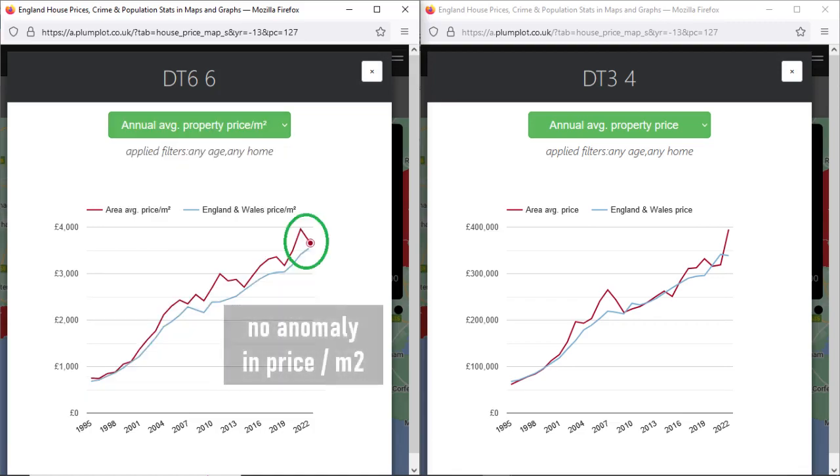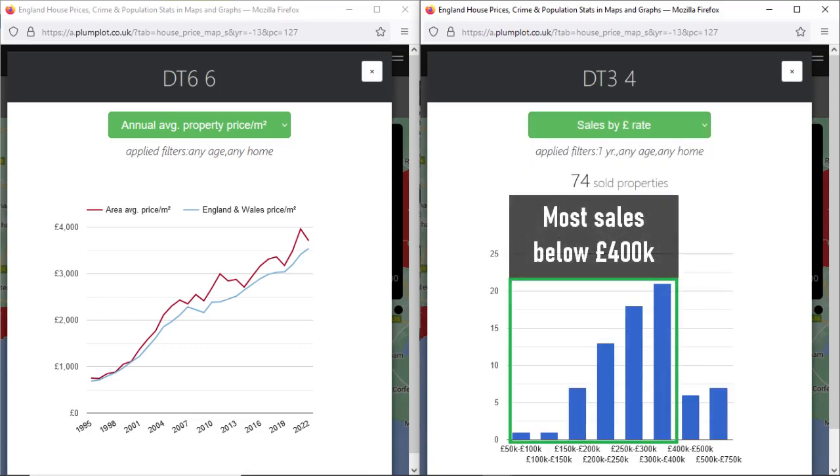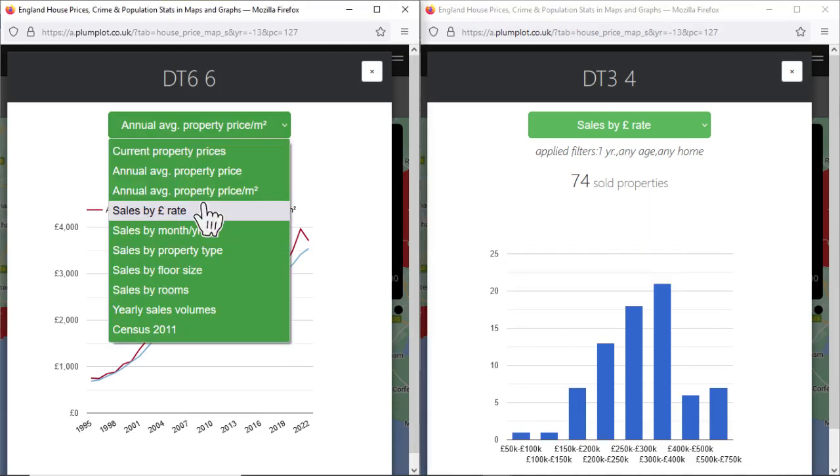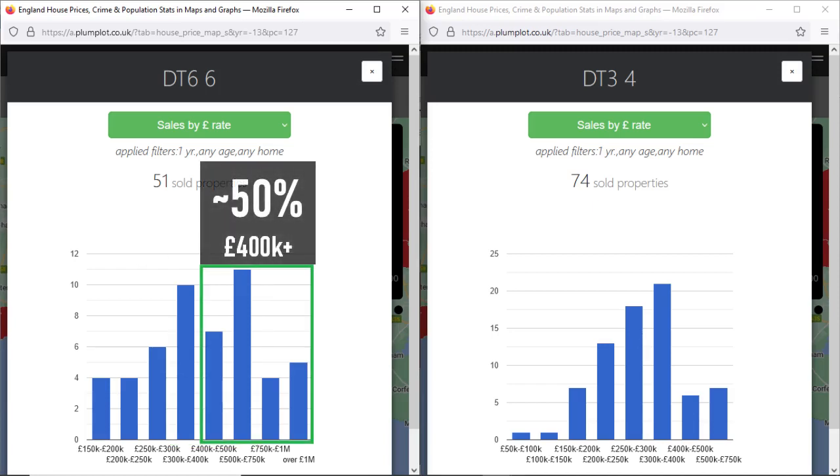It will disappear after all property transactions have been processed. We can see that the average price per square metre didn't change significantly. In Chickerell, the vast majority of property sales were below £400,000. In the Charmouth area, most sales were in the range of £300,000 to £750,000, and about half of the sold houses were priced above £400,000.